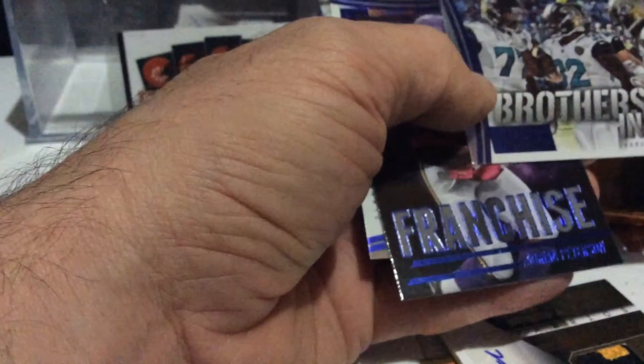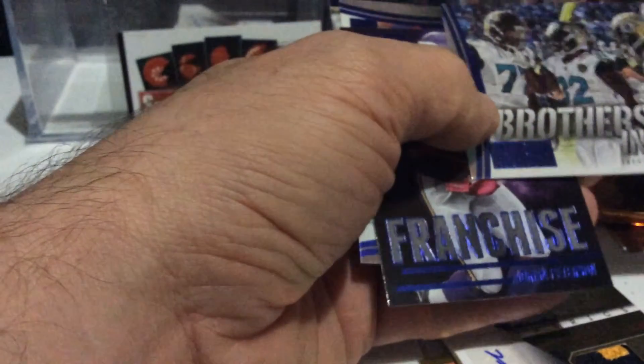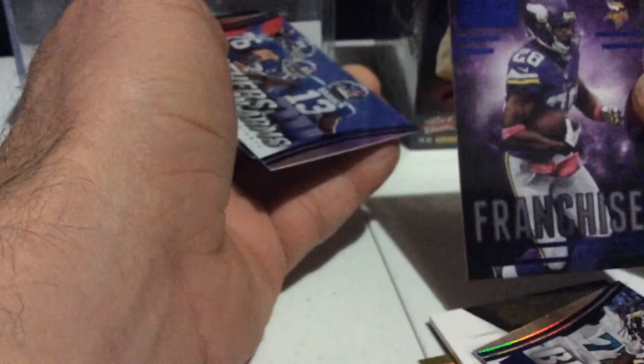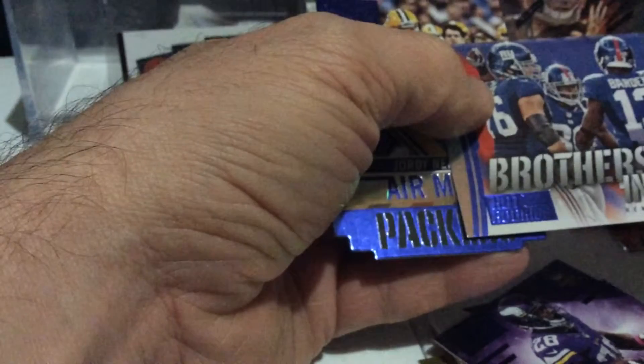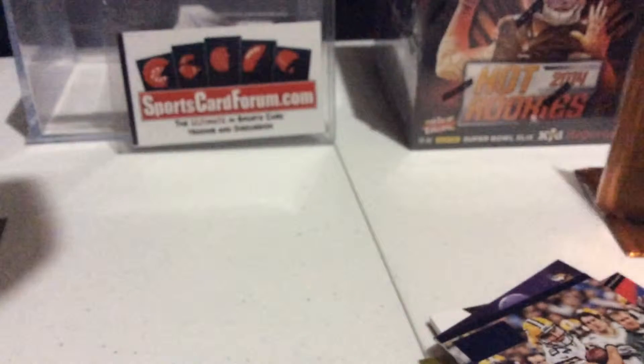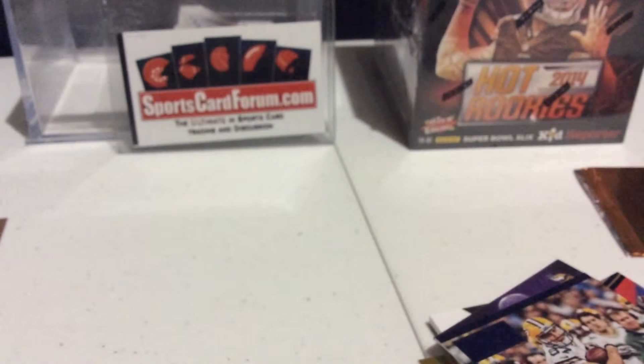And Brother in Arms. Jacksonville Jaguars. Adrian Peterson. New York Giants, an air mail. Jordy Nelson — he's on the neck back. Gotta be happy with that Wheaton.